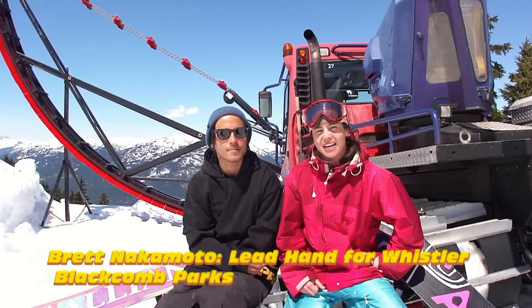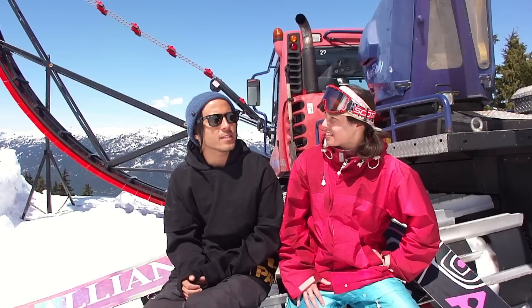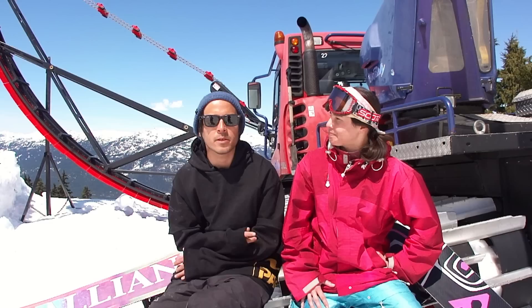What's going on everybody, I'm here with Brett Nakamoto, he's lead park hand for Whistler Blackcomb. Brett, tell us what's new with Whistler Blackcomb this year.